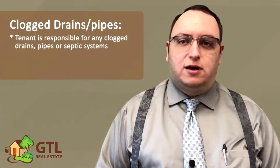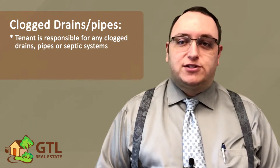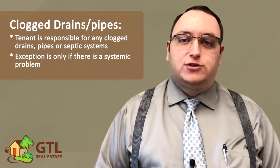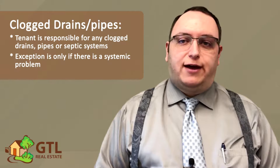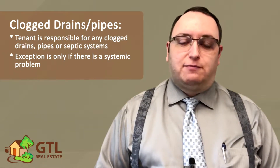Next, the lease says that you are responsible for any clogged drains, pipes, or septic systems. The exception to this would be if there is a systemic problem, such as tree roots growing into the sewage line. Otherwise, you must take care of normal blockages. It's very important if you live in a house with a septic system that you don't put anything down the drains except for toilet tissue.